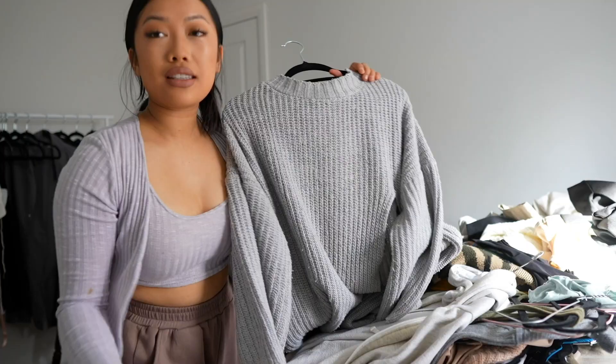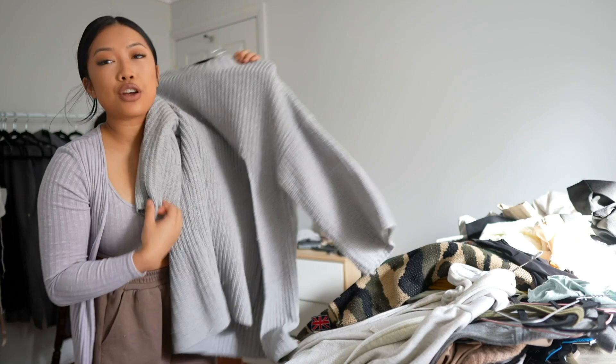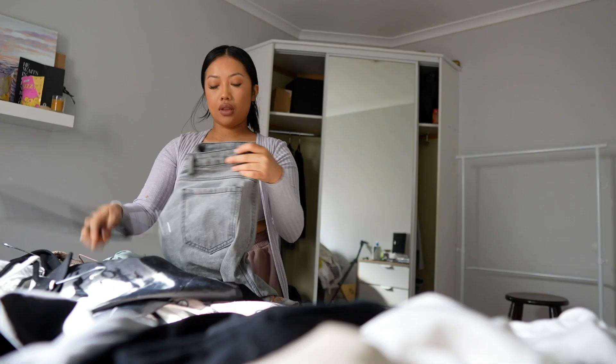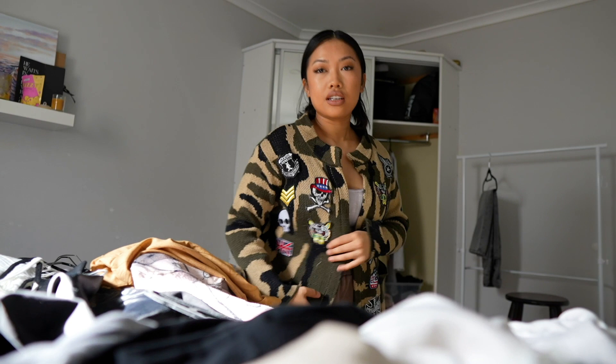This jumper here — I don't wear it, but I want to keep it because it's from Korea and it's very nostalgic. Then there's this piece that's been gifted to me — I believe it's from China. I don't see myself ever wearing it, but it's so cool, so I'm going to keep it. Is that bad?